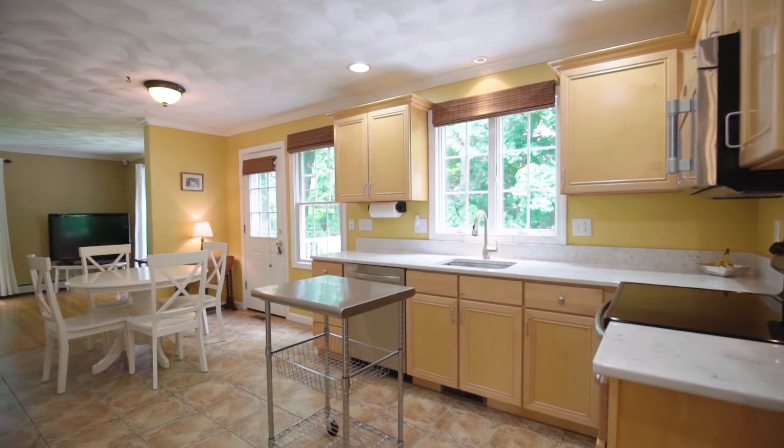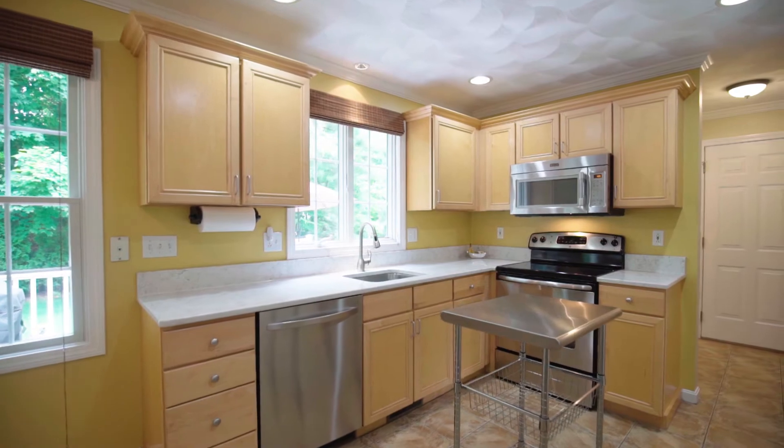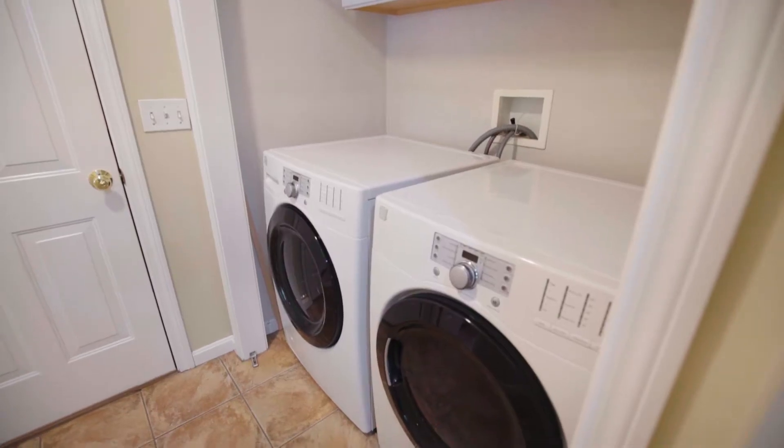The adjoining eat-in kitchen features quartz countertops, stainless steel appliances, and a sunny dining area. Off the kitchen is the formal dining room, a laundry room, and a half bath.